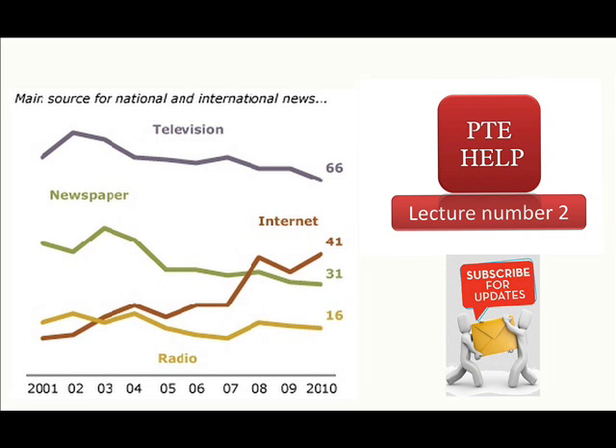Daily news has been around for a while, and the early evening bulletins when people get in from work are very popular. We traditionally think of the morning newspaper arriving on our doorstep with the daily news. Interestingly, this is not borne out by the statistics, which show that readership in the U.S.